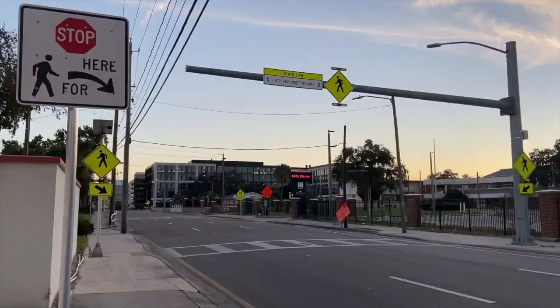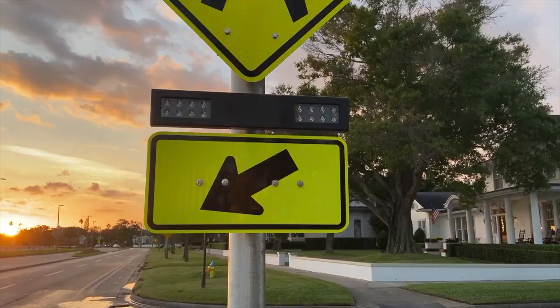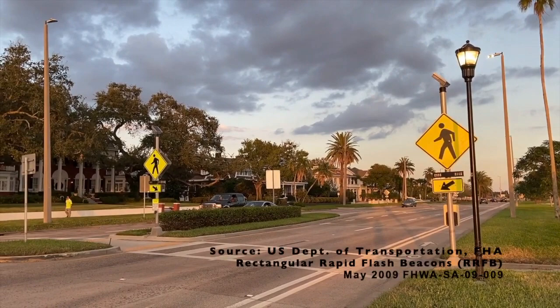Another commonly used pedestrian safety device is the rectangular rapid flash beacon, or RRFB. Unlike the hybrid beacon, an RRFB only flashes yellow lights in an irregular pattern once a pedestrian activates the button to cross. The results of a study analyzing the effectiveness of RRFBs in 2008 showed an increased yielding from 18% to 81% for a no-beacon arrangement to a two-beacon system.